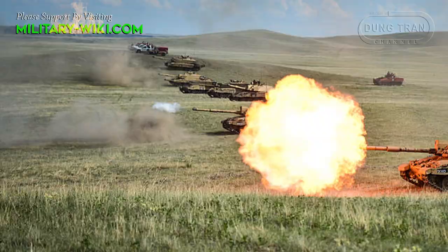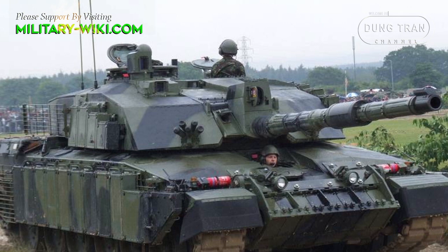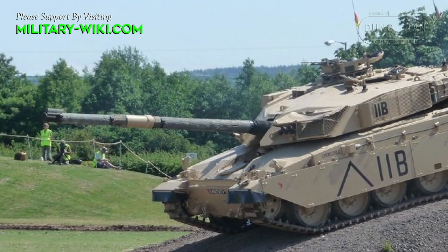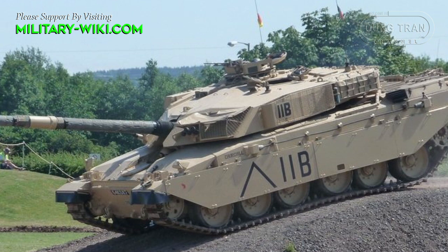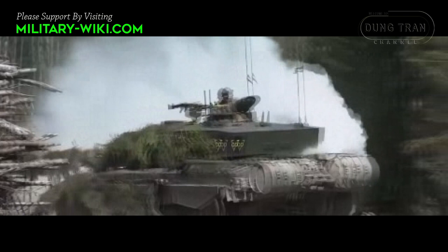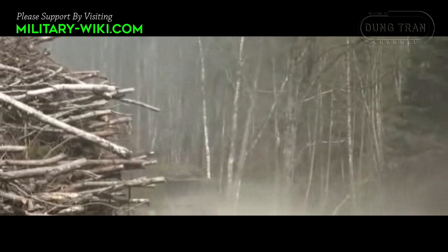The Challenger 2 has a 12-cylinder, 1200hp Perkins Caterpillar CV-12 diesel engine and a David Brown TN-54 gearbox with 6 forward and 2 reverse gears. It has 6 aluminum road wheels with a tri-sprocket at the rear, idler at the front, and 2 track return rollers on either side. The tank has a range of 550 km (340 miles) and a maximum road speed of 59 km/h (37 mph).